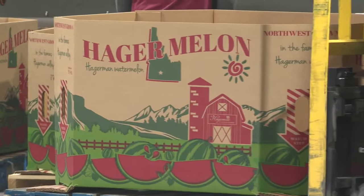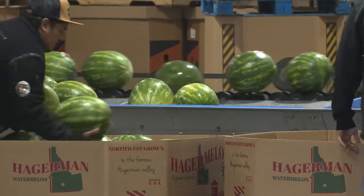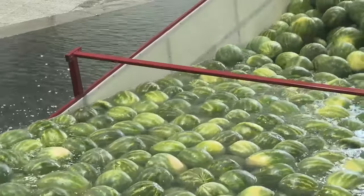Ultimately, we ship to all the major retailers — Walmart, Costco, WinCo, Albertsons, Smith's, Fred Meyer. Getting that crop to the consumer quickly is a key part of the plan.